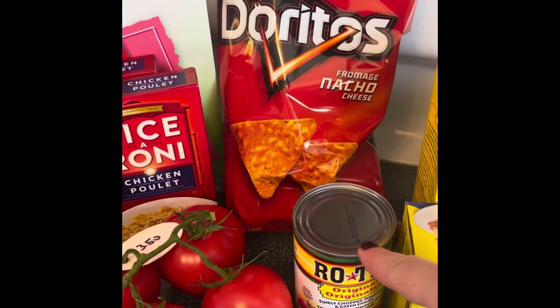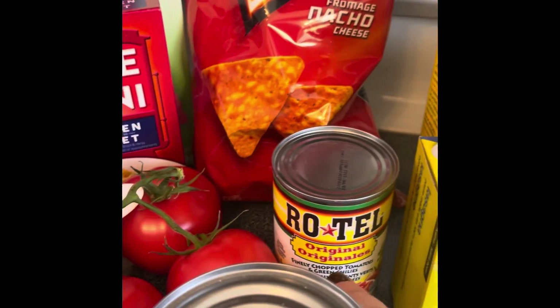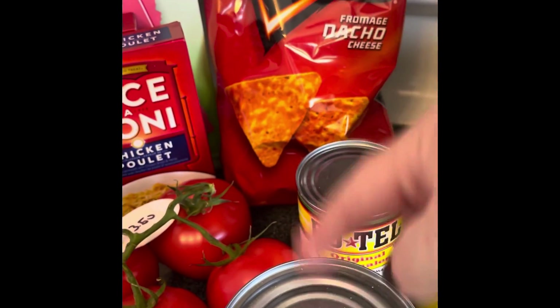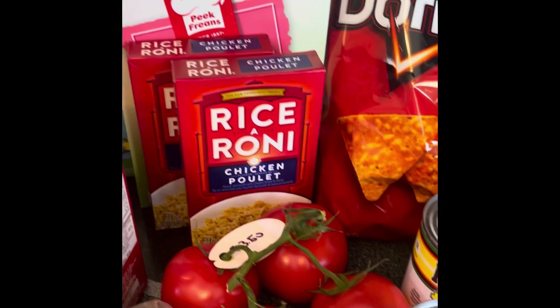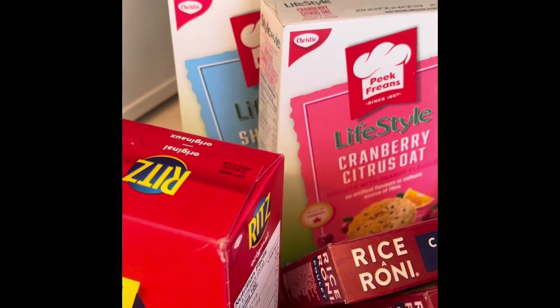I got a can of Rotel — it's hard to find Rotel sometimes, so when I see it I like to pick that up. I also got a can of black beans; I have a recipe that calls for black beans.